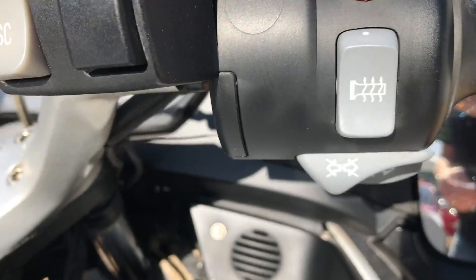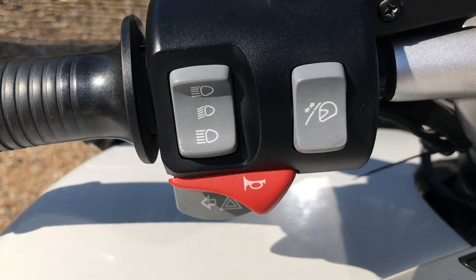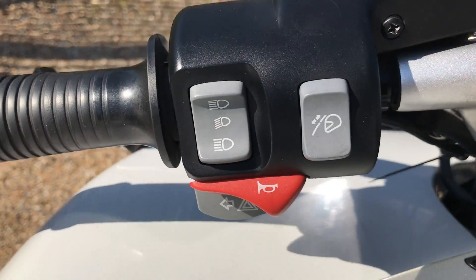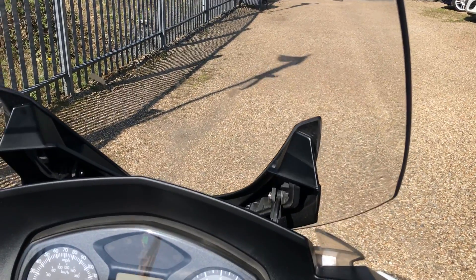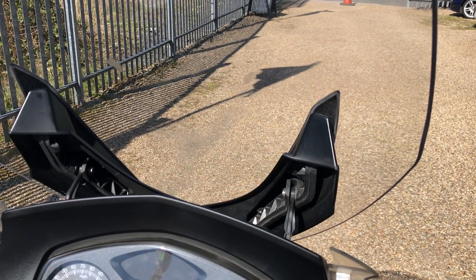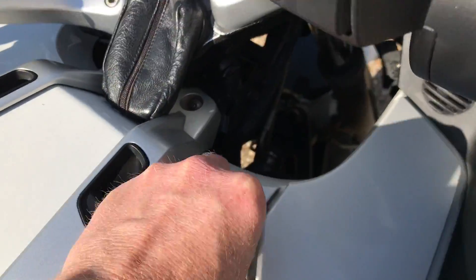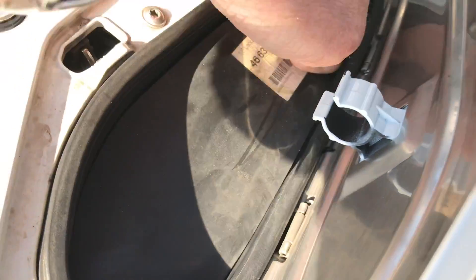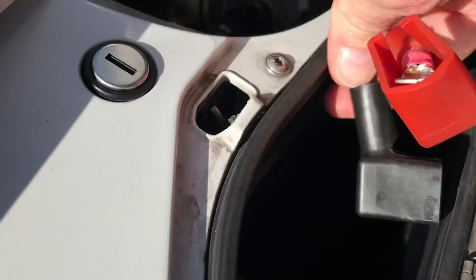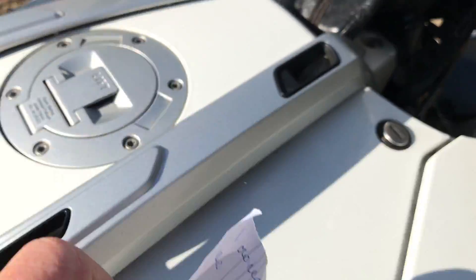It's got heated grips. There's your indicators, horns, etc., and starter. It's got the electric screen so you can raise and lower the screen — I'll show you that. There's also an auxiliary power point prepared just below this mat — you can see there. So that's pre-prepped; if you want to make any connections with it, it's all there ready to do.